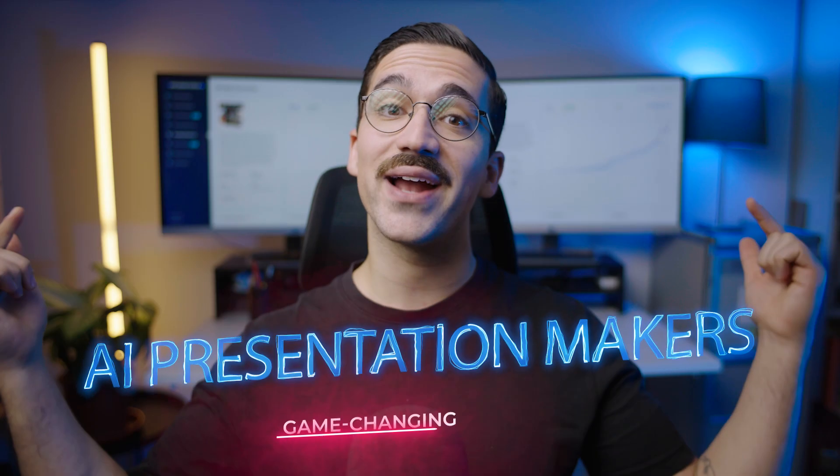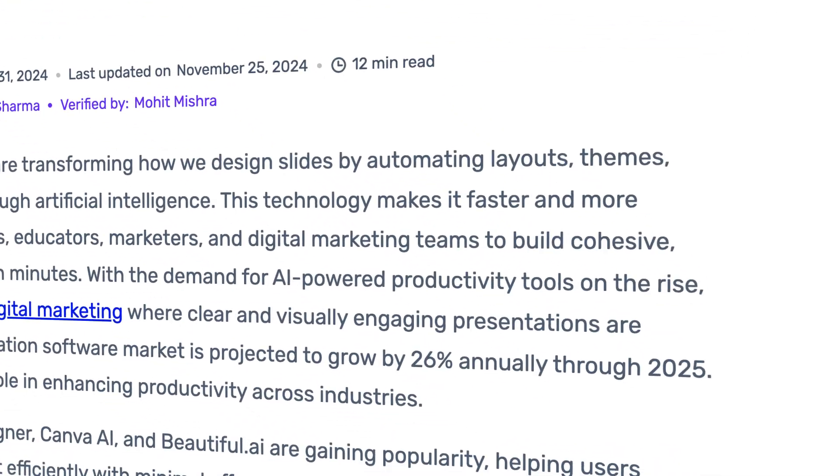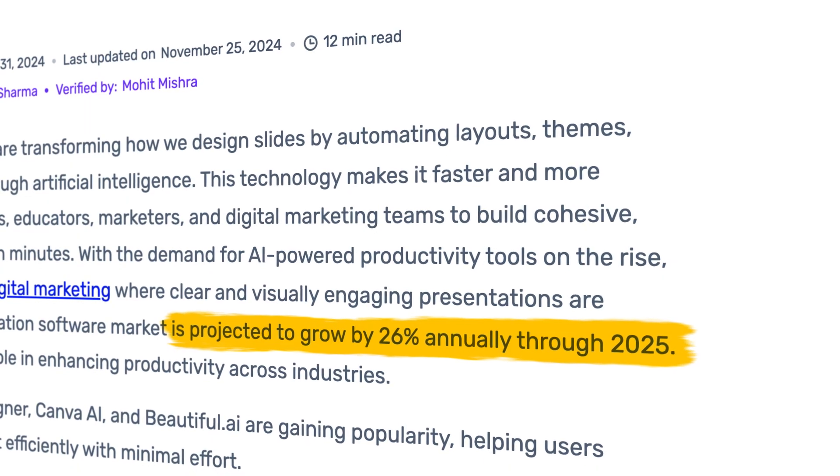If you've ever needed to give a presentation either at work or in school, then you know that adding the general information to the presentation is actually the easy part. The hard part is spending hours constantly second-guessing minor design or formatting details. Enter AI Presentation Makers. The market for AI presentation software is set to grow at 26% annually through 2025. And this is not just for teachers and educators — this is for anybody who needs to communicate information in a visually pleasing and comprehensive way.